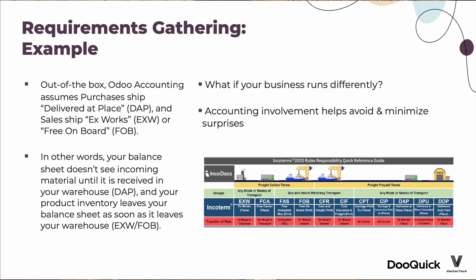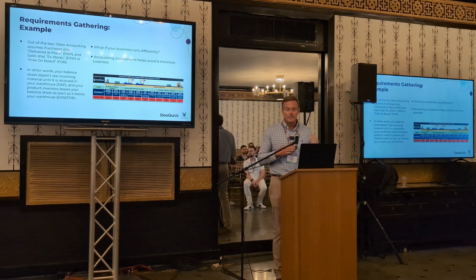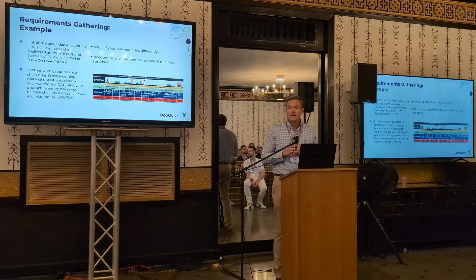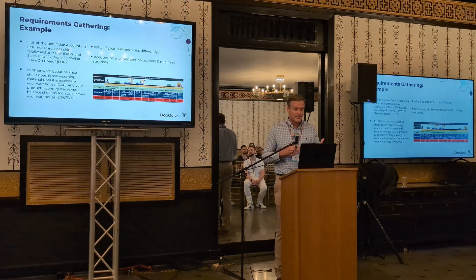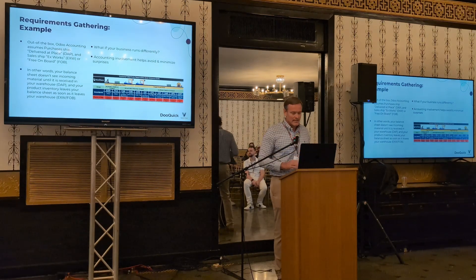Here's an example. Out of the box, Odoo accounting assumes that all of your purchases are shipping delivered at place and don't show up on your balance sheet until they hit your warehouse. Another assumption is that your sales ship out ex-works or FOB, where inventory leaves your balance sheet as soon as it leaves your shipping dock. That may not be how your company operates — you may buy things ex-works or FOB, and they may need to be on your balance sheet while on a container or truck, before they're actually sellable. If your CFO realizes this two or three months before go-live, things aren't going to work very well.